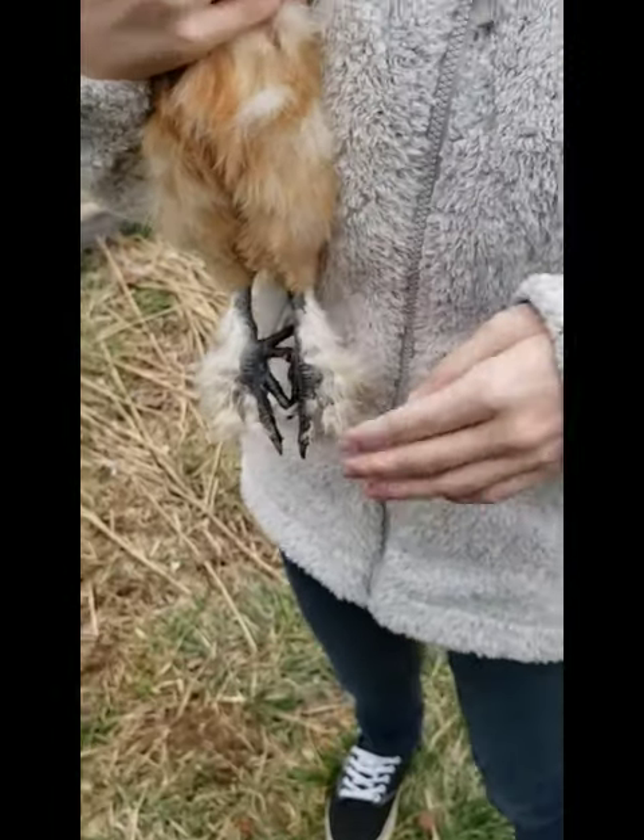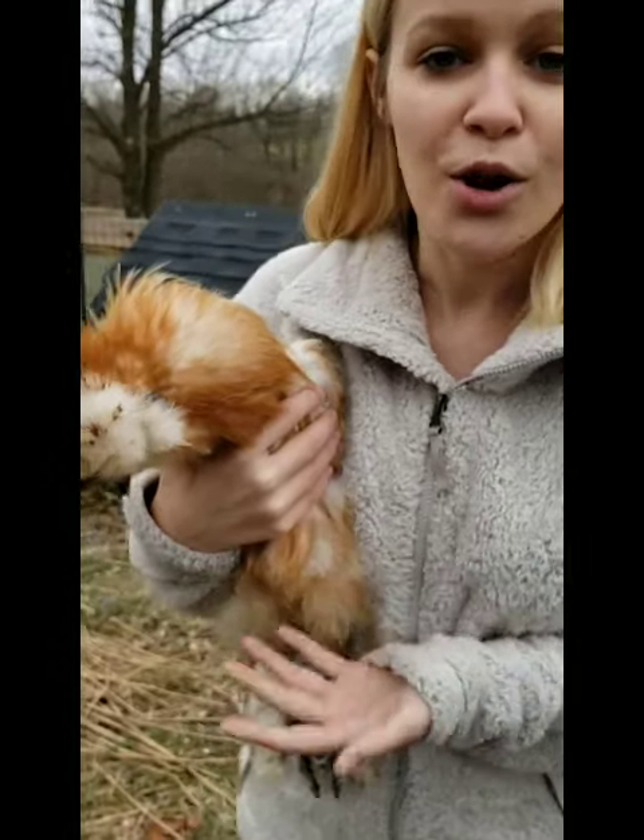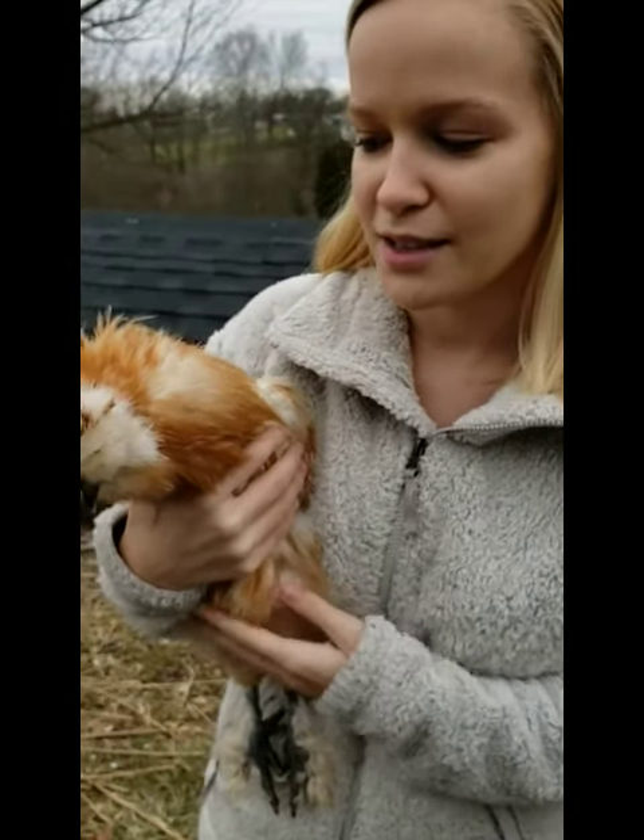All of these traits put together make silky chickens very cool ornamental and show birds. When they were brought to the United States they were actually a huge part of traveling roadside shows. They've been very popular with backyard breeders and anyone that wants to have chickens as pets.